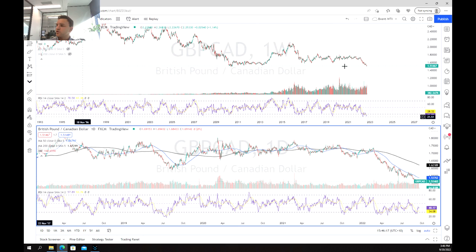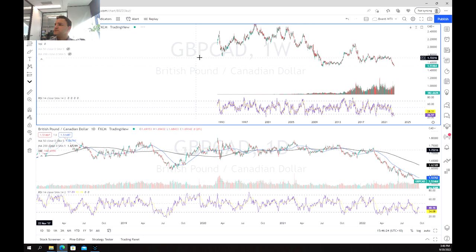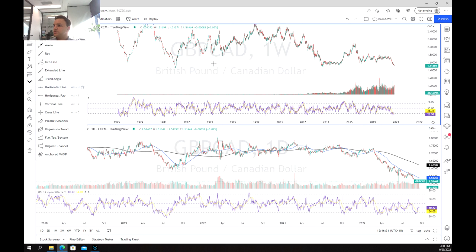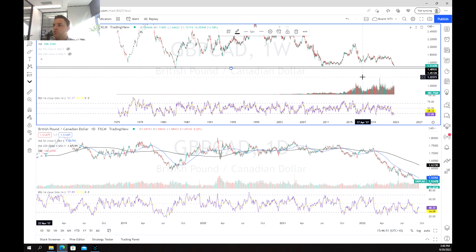As we move over to the charts, we're first going to have a look at the weekly chart. We're going to zoom right out and what we can see is that we're at multi-decade lows. As we put in our support points, we actually haven't been this low since 2011, and also not since the mid-1980s, which is that other level. So this is our long-term support zone.